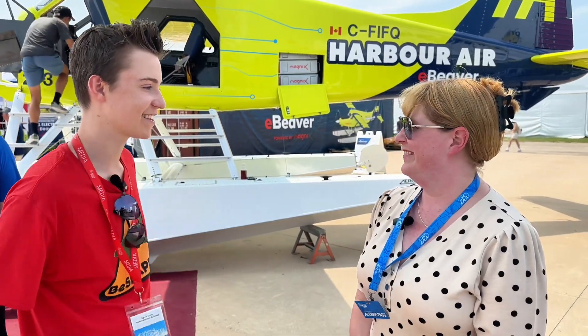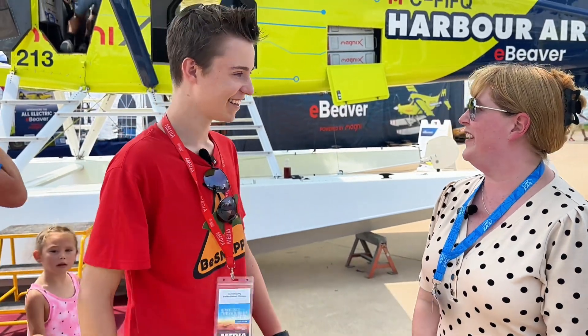I hope to see these flying one day in the sky. I can't wait till you guys come to Vancouver and fly in it yourself.